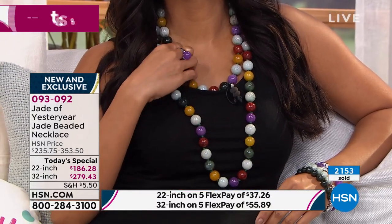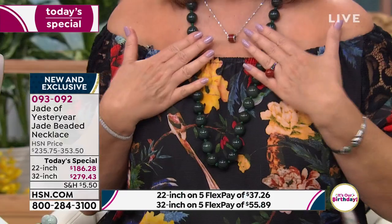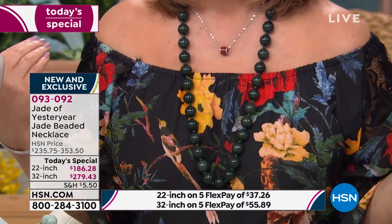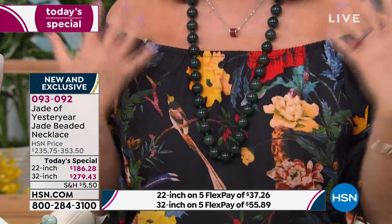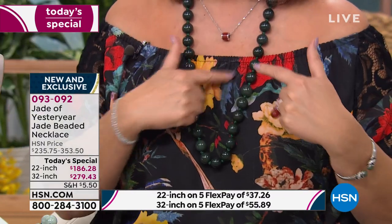The Aztecs, the Mayans, the Spaniards — when people discovered jade, everybody wanted it. It became something only royalty would wear, held in the highest prestige. It started in China because that's where it's mined, but worldwide people recognized it. Italian designers, French designers go nuts for it. Natural green jade is not easy to get, which is why we're excited to bring it to you today. You just pick your color and your length — 22 or 32 inches.